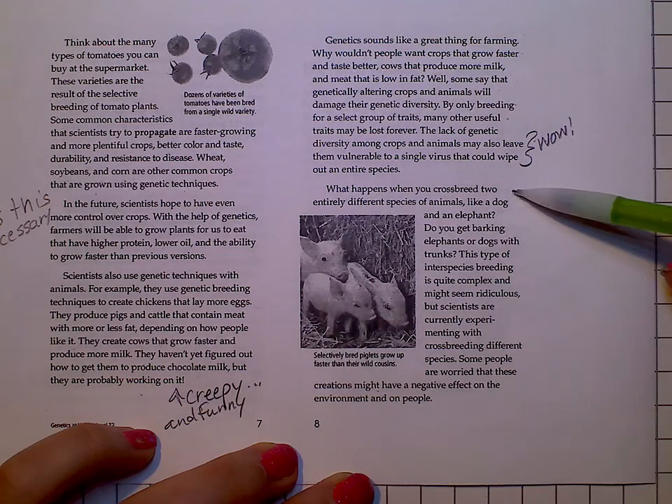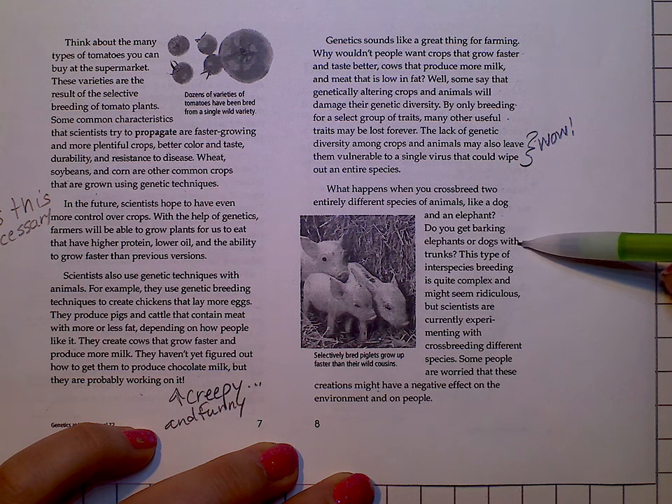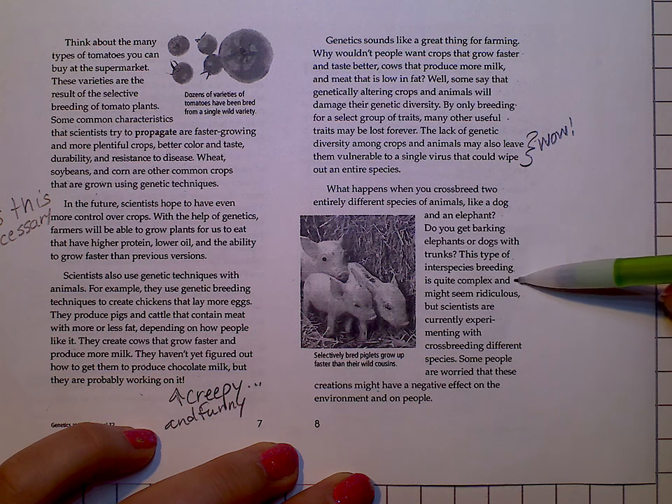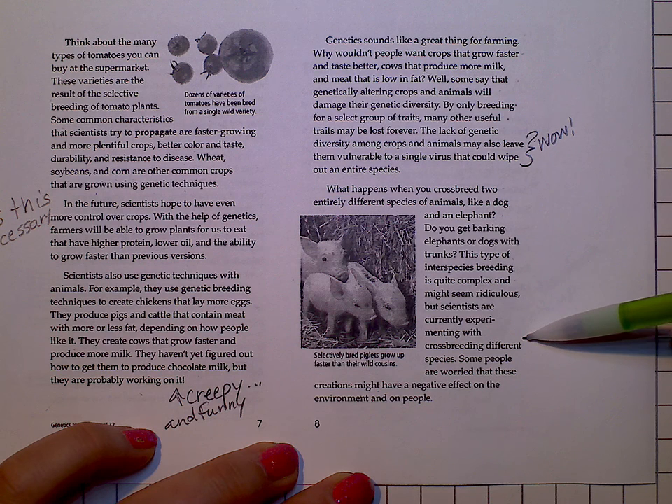What happens when you crossbreed two entirely different species of animals, like a dog and an elephant? Do you get barking elephants or dogs with trunks? This type of interspecies breeding is quite complex and might seem ridiculous, but scientists are currently experimenting with crossbreeding different species.